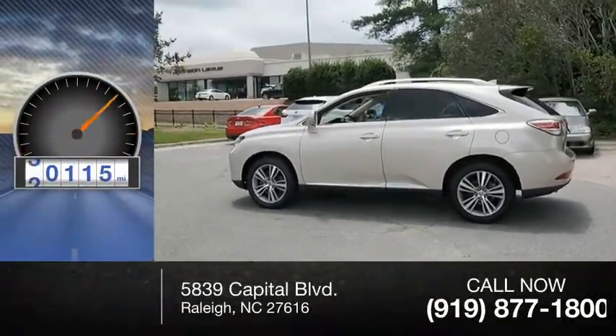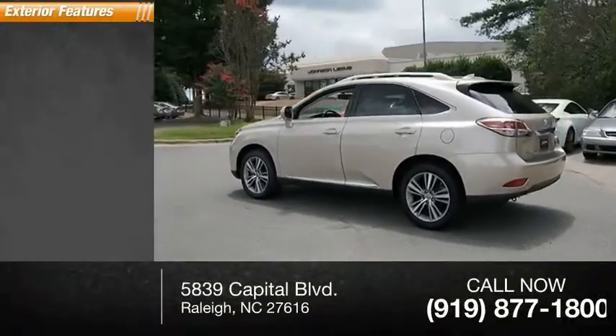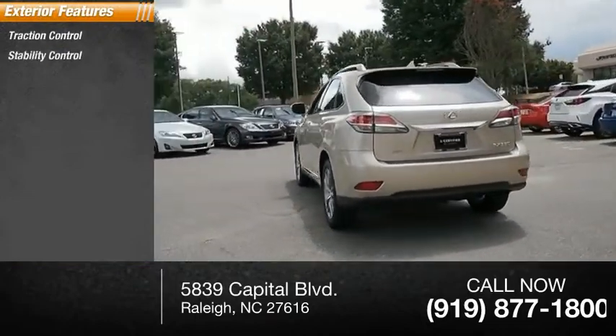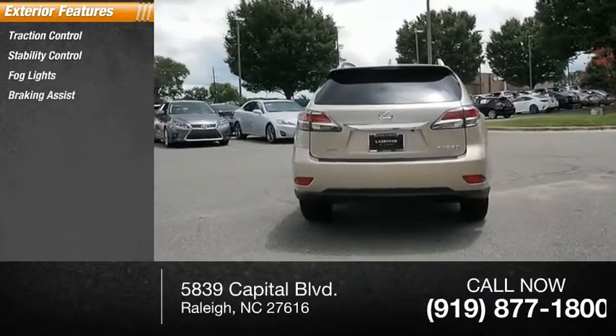This vehicle has less than 35,000 miles. Here are some of this vehicle's great options: traction control, stability control, fog lights, braking assist, and power brakes.